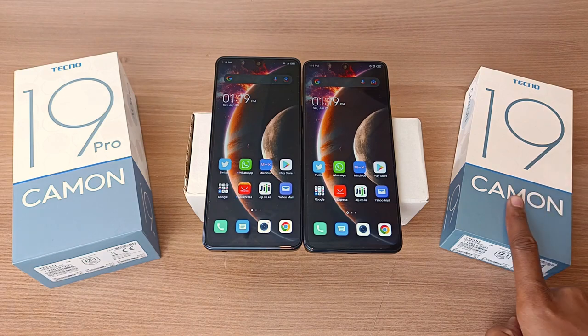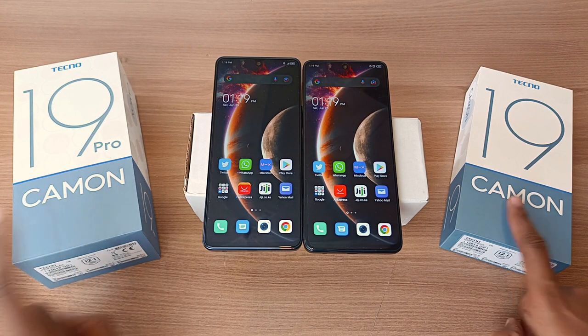Hello there, my name is Dominique and today I have the Tecno Camo 19 and the Tecno Camo 19 Pro for a one-on-one comparison.